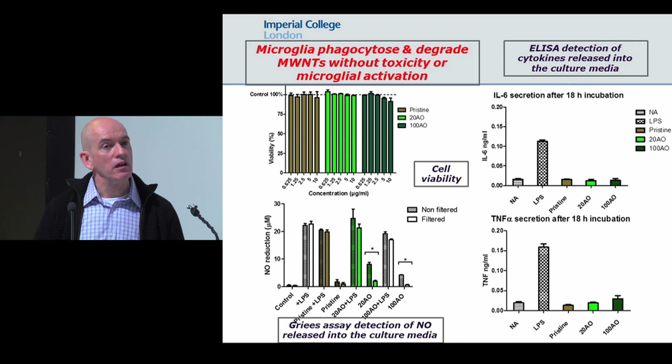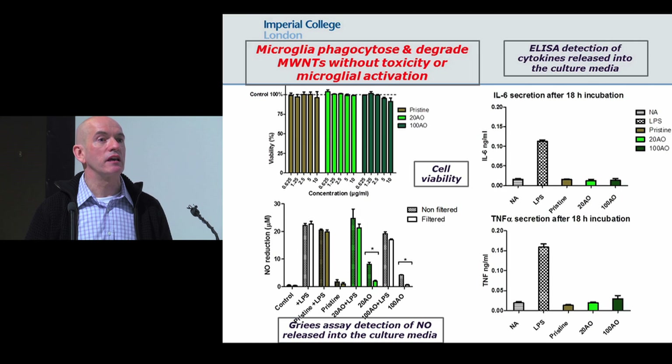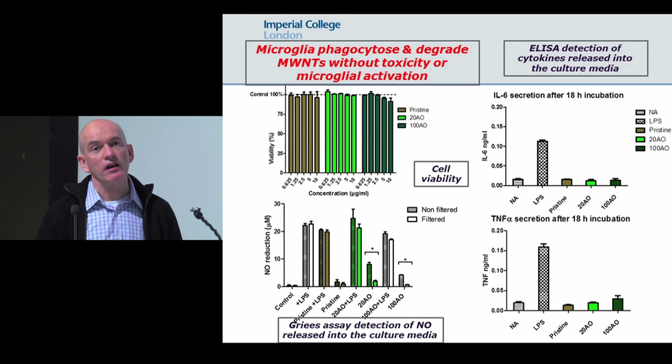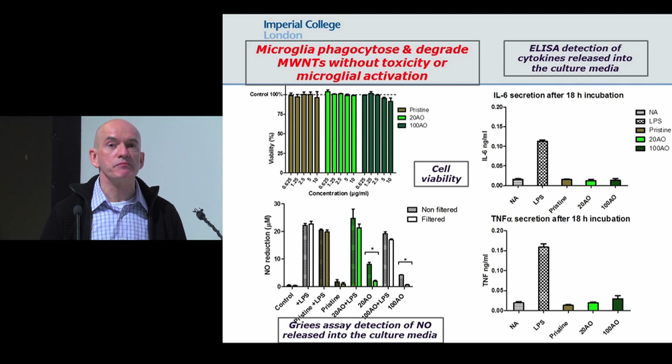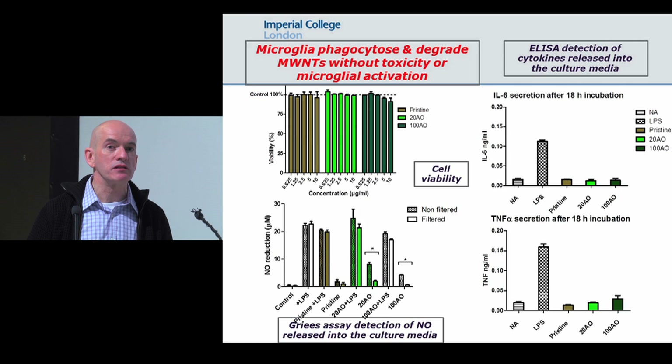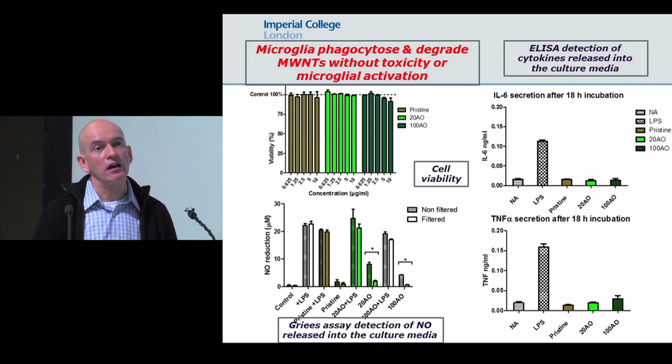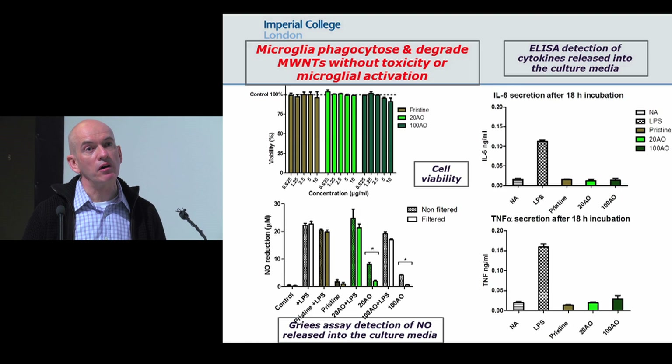The good news is that we can start to get some of these particles across the blood-brain barrier, and once they get across, they're not causing any activation of the immune system. We're now going on to develop site-specific nanoparticles so that hopefully one day we can direct drugs to particular neuronal populations, or use them in imaging to pick up the diagnosis of patients — even imaging alpha-synuclein, the common abnormal protein deposited in the Parkinson's brain. Thank you very much.